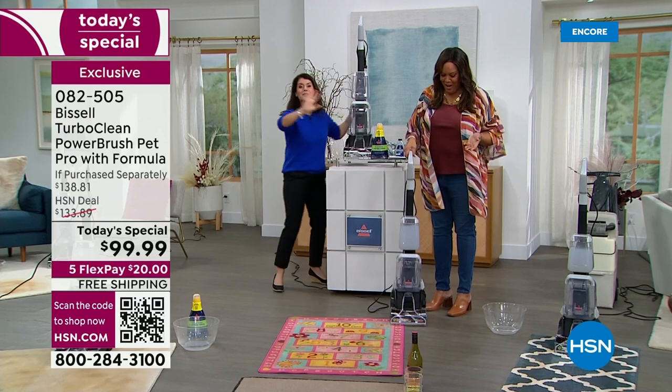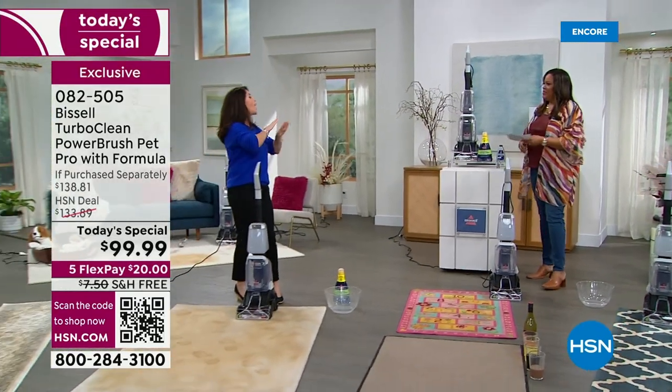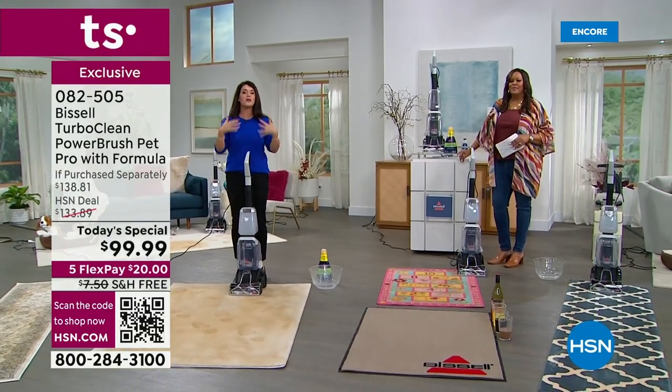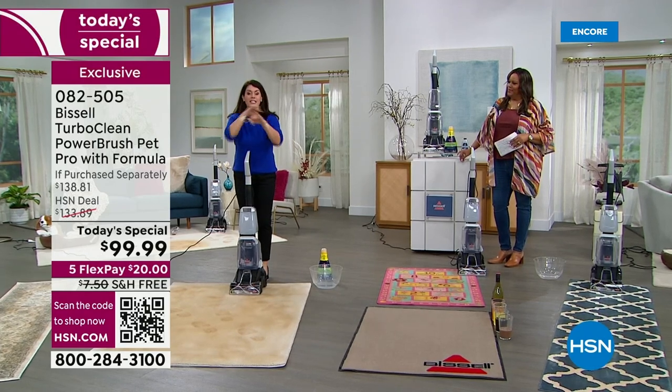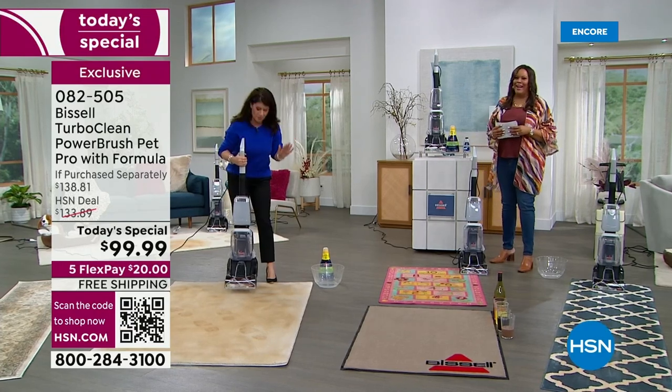This is why today is a great day. After the holidays, our houses are a disaster — there's messes, stinks, smells. Maybe you're thinking about renting a machine. This is your powerful upright, the lowest price deep cleaner ever at HSN. It's a huge deal and we're so excited.